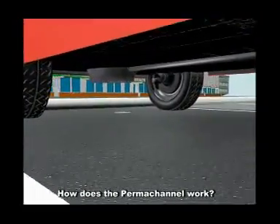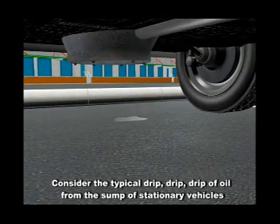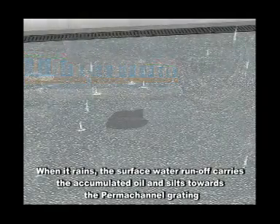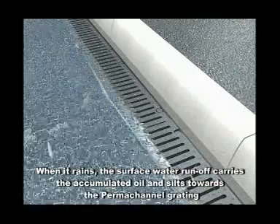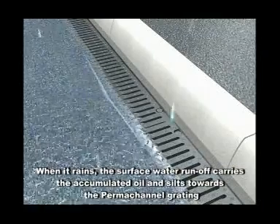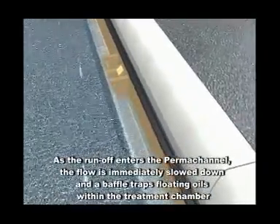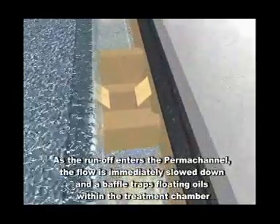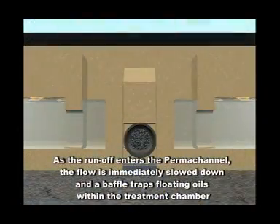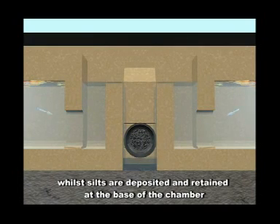How does the permachannel work? Consider the typical drip drip drip of oil from the sump of stationary vehicles. When it rains, the surface water runoff carries the accumulated oil and silts towards the permachannel grating. As the runoff enters the permachannel, the flow is immediately slowed down and a baffle traps floating oils within the treatment chamber, whilst silts are deposited and retained at the base of the chamber.